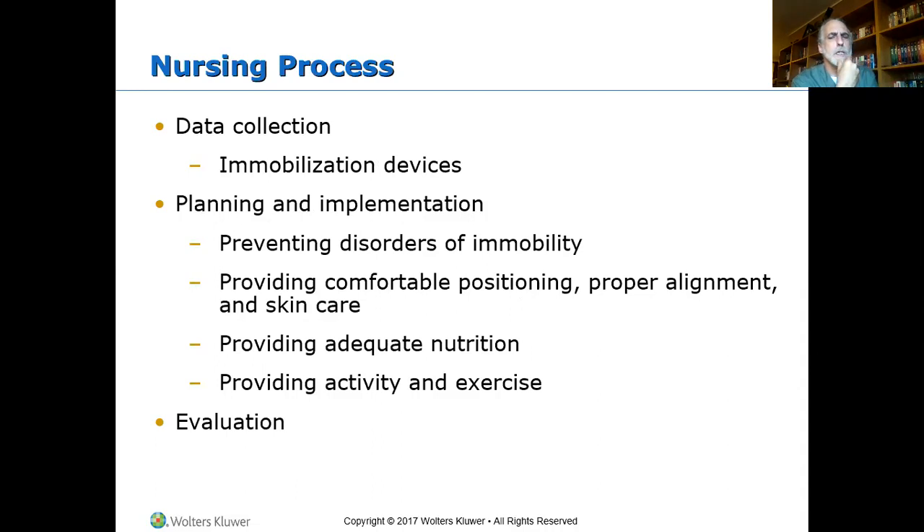The nursing process — we've seen this before. We're collecting data or assessing, making our nursing diagnosis from that, then planning and implementation, and evaluation: did it work? And PIE — planning, implementation, evaluation. Data collection: does your patient have an immobilization device?